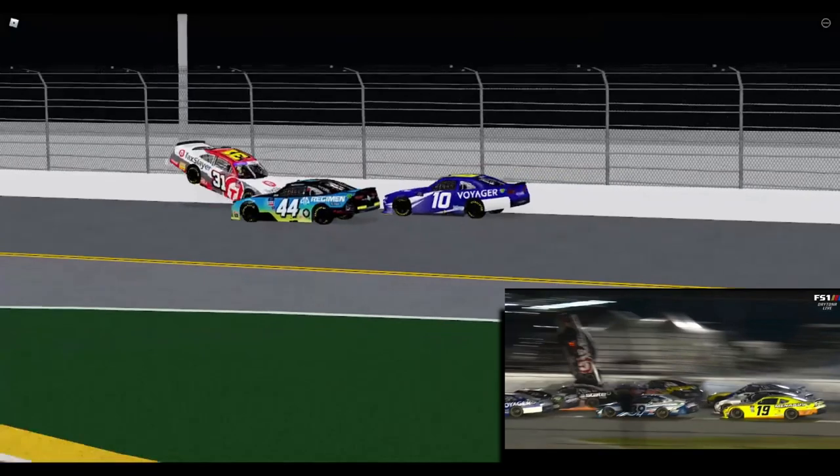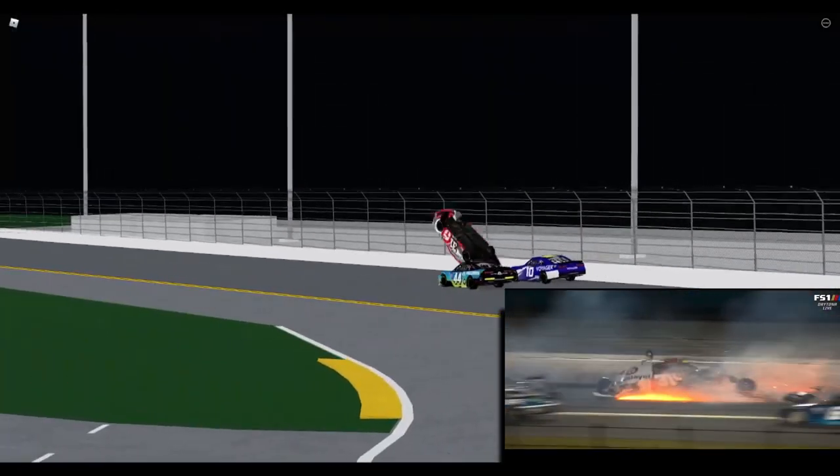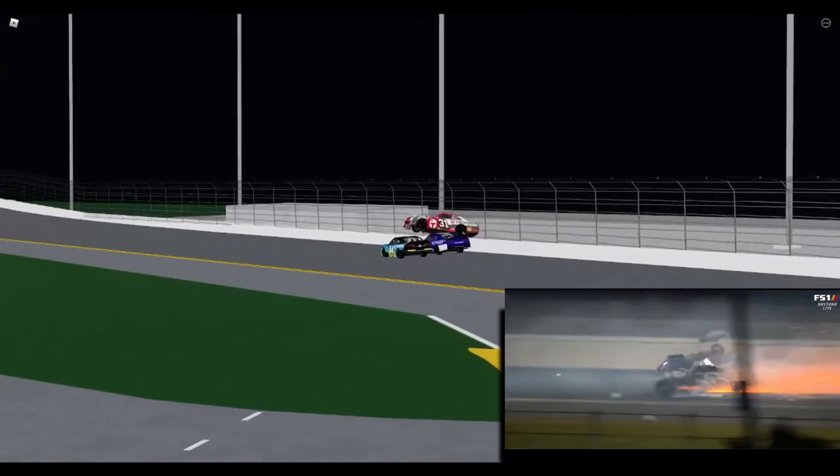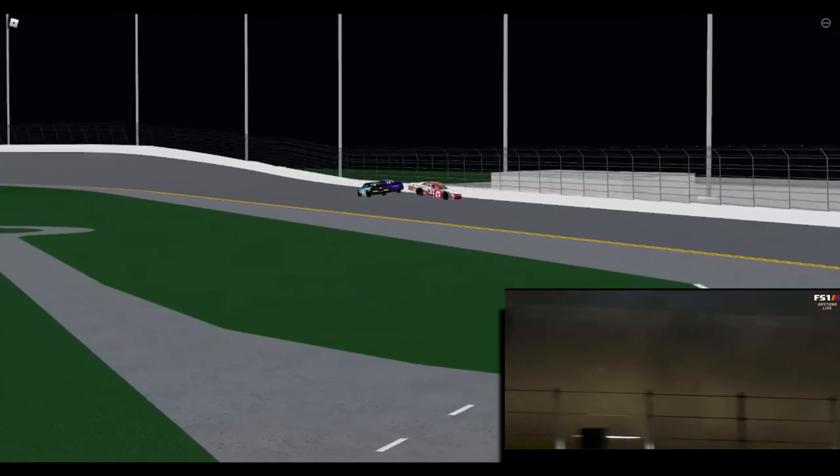That's just a bad scenario. Once you get turned around backwards, if he doesn't get hit in the front end, it probably doesn't get airborne — but you've got the other car wedging underneath the front to get the lift there. But it's great to see, like Chad talked about.